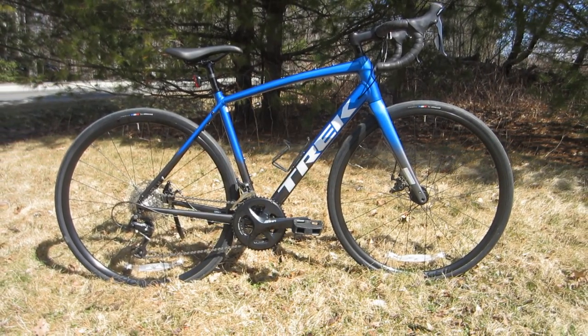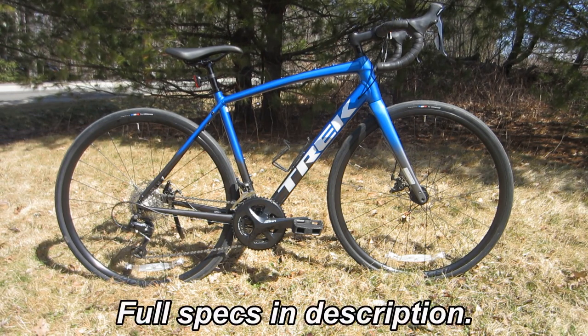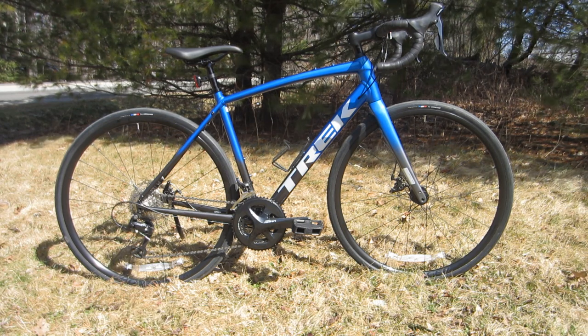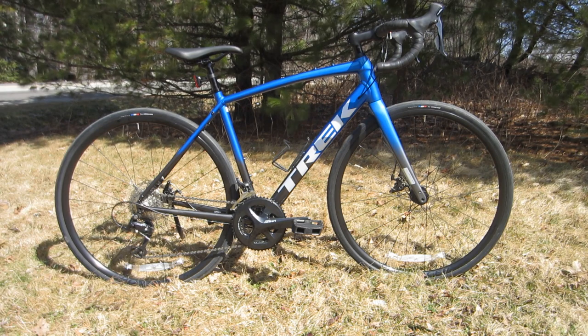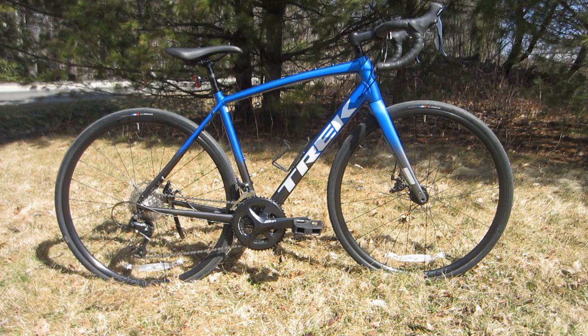I was at my local bike shop on other business and I saw this bike on the showroom floor. It was the only new drop bar road bike in their stock. My interest was piqued, so I wandered over and had a look, and the more I looked, the more I was mesmerized.